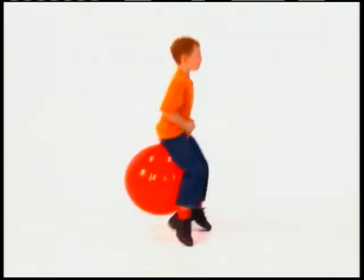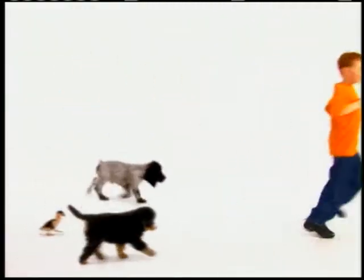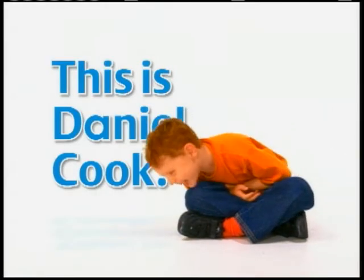This is Daniel Cook on a bike and a plane, on a farm, playing games with many places and friendly faces. We'll have lots of fun with Daniel Cook. Composting.